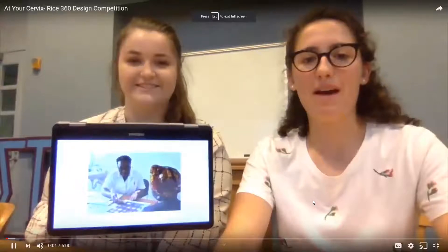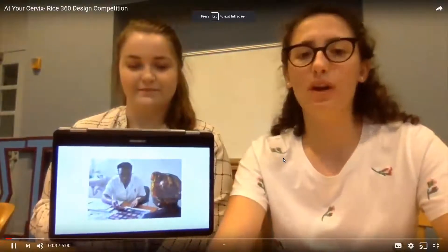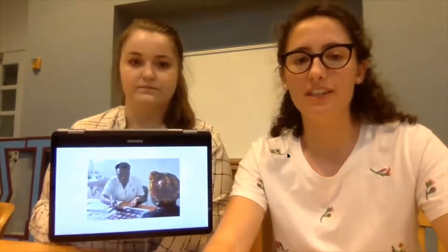Thank you, judges, for your questions. We'll now move to our presentation by Team At Your Cervix from Rice University. Hi, we're Team At Your Cervix. I'm Lisa, this is Lauren, and we're a global health and bioengineering senior design team focused on treating late-stage cervical cancer.